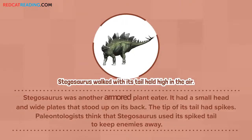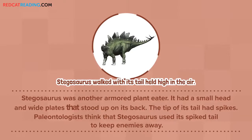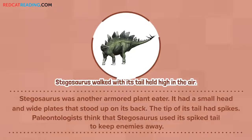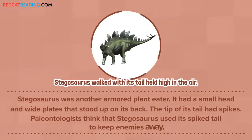Stegosaurus was another armored plant-eater. It had a small head and wide plates that stood up on its back. The tip of its tail had spikes. Paleontologists think that Stegosaurus used its spiked tail to keep enemies away.